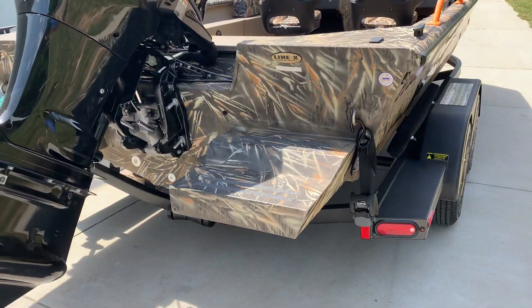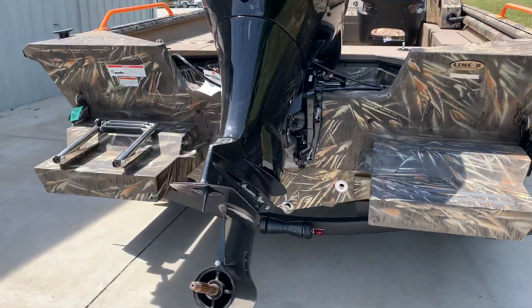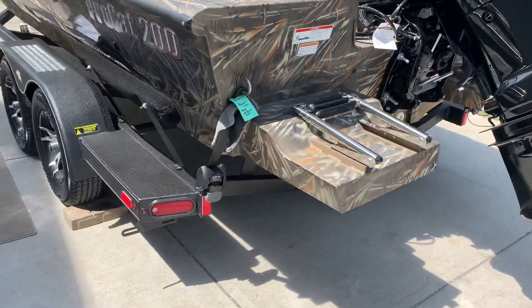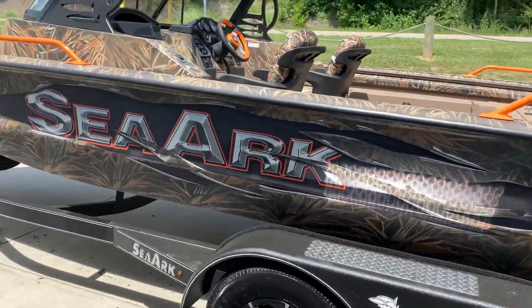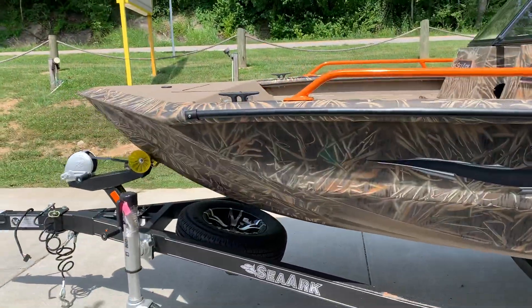As you can see, it's got flotation pods, the stainless ladder, and of course with the Marine Master trailer and the deluxe package, you've got gator hide, ratchet tie downs, spare tire and wheel, and a Fulton F2 jack and winch with a swing away tongue.